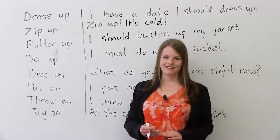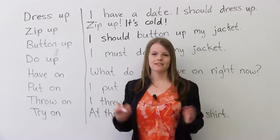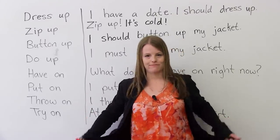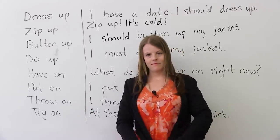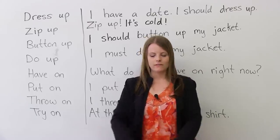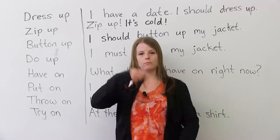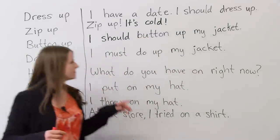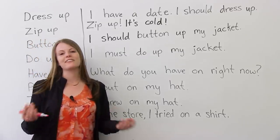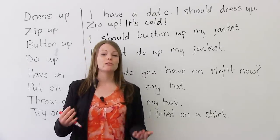'Zip up.' What does zip up mean? Zipping up means you have a zipper and you pull it up. It's cold. Mothers love to say this to their children: 'Zip up your jacket so you won't be cold.'